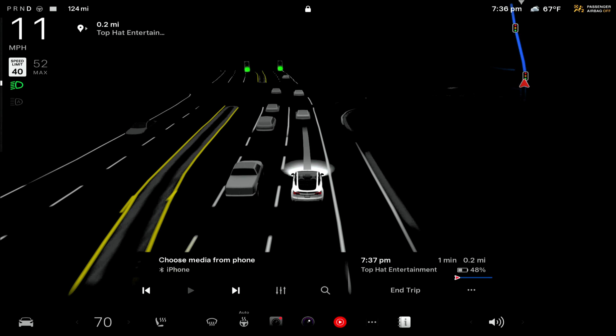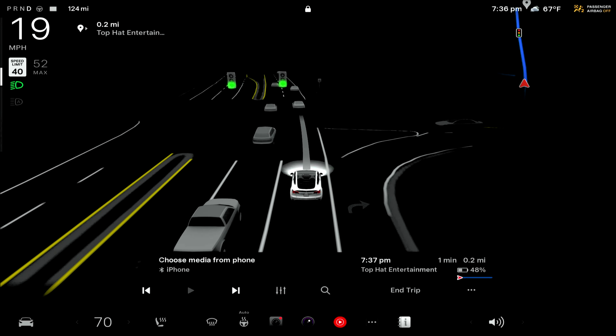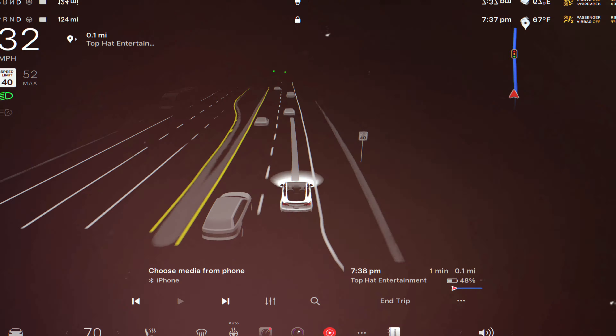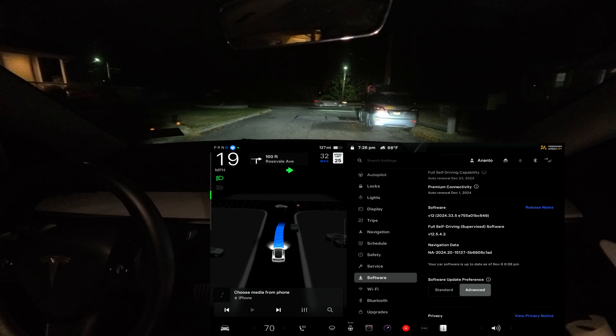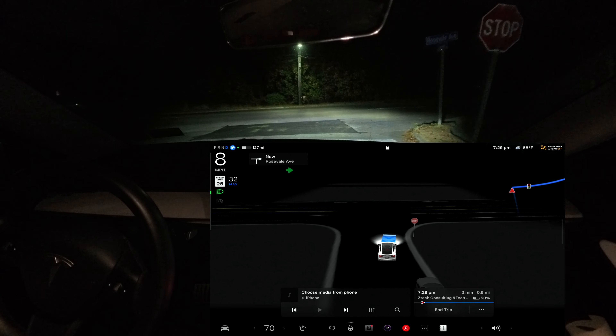For years, a bug was hiding in Tesla's full self-driving software, making the graphics look bad. But Tesla says they finally fixed it. We're talking FSD 12.5.4.2 — out at night to see if it's true. Will it see everything on the road? Let's find out.